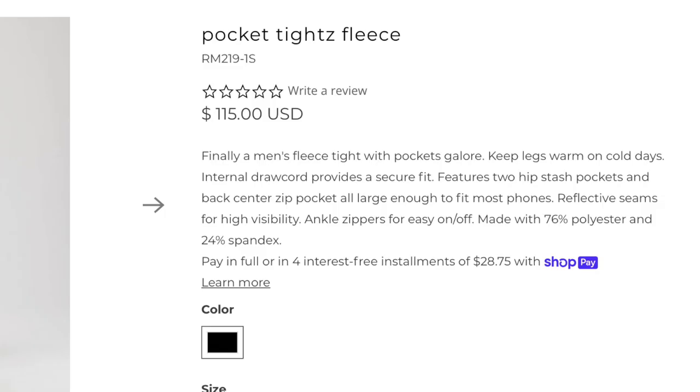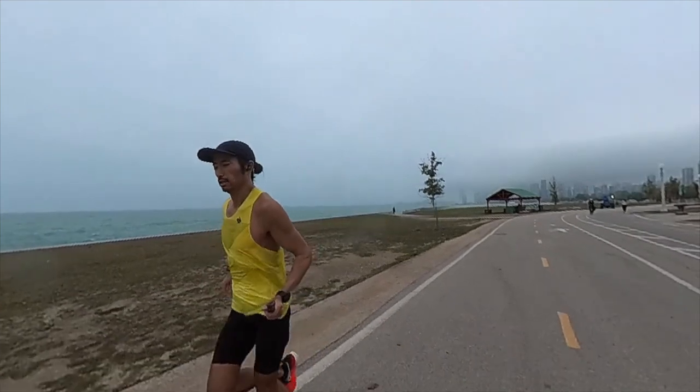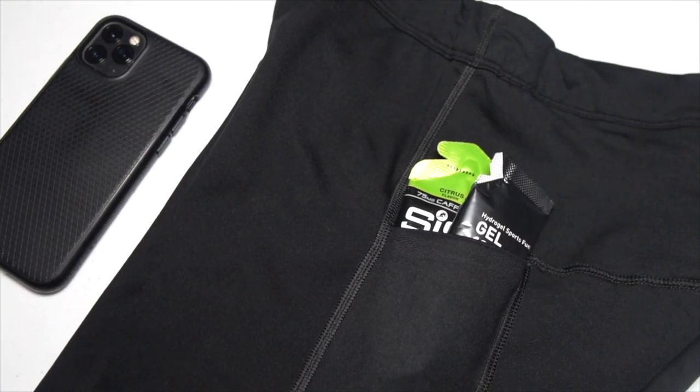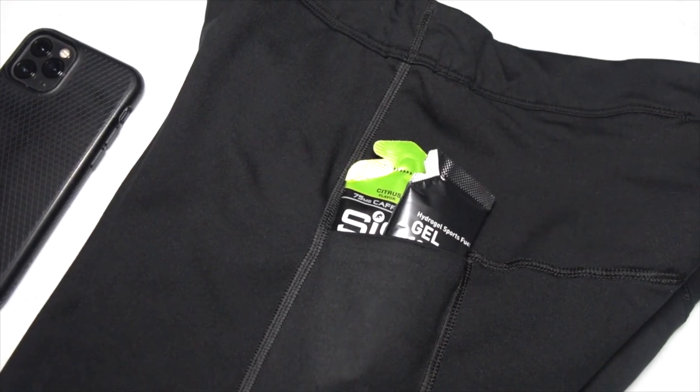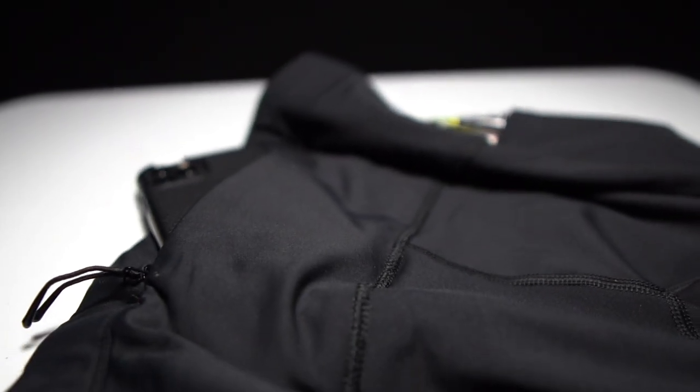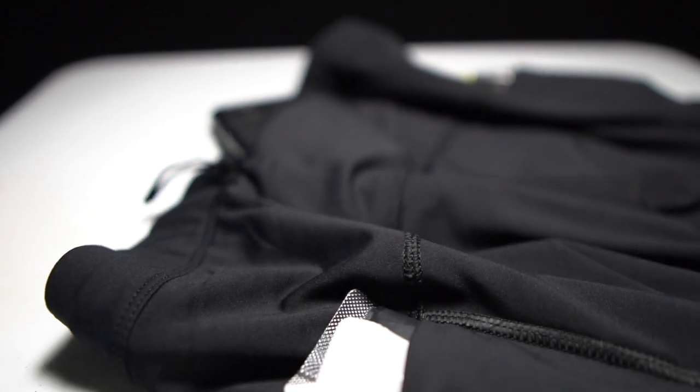The next item is the tights I wore today — the Pocket Tights with fleece, in a full-length version. I ran in the shorts half-tights version this summer and absolutely loved them — they're one of my favorite running apparel items of the year. The pockets are incredibly well-designed; I could easily fit two gels on each side, or three, plus there's a back pocket large enough to fit your phone, giving you plenty of storage capacity.